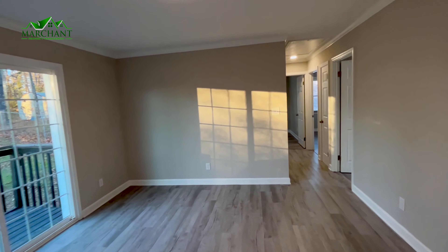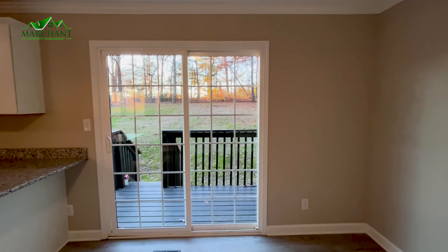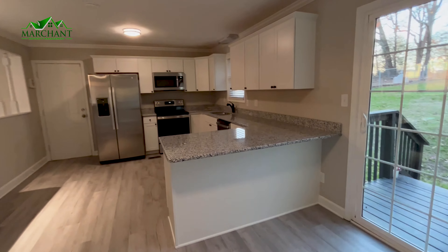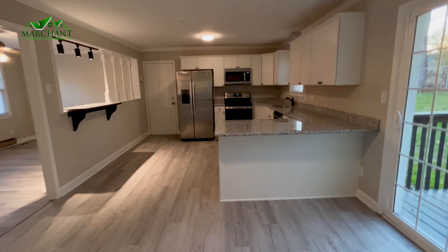Here is the second kind of living slash dining room area that has a nice view of the backyard, the little back porch. Here's it from the kitchen's point of view.